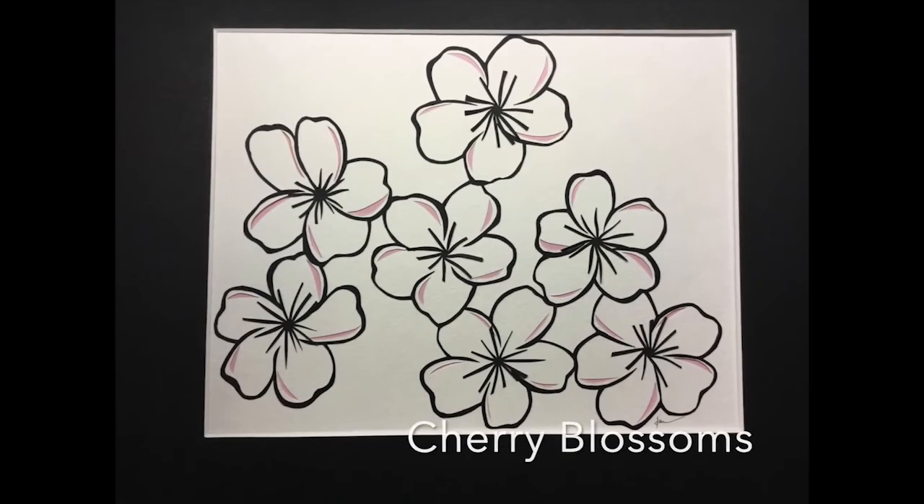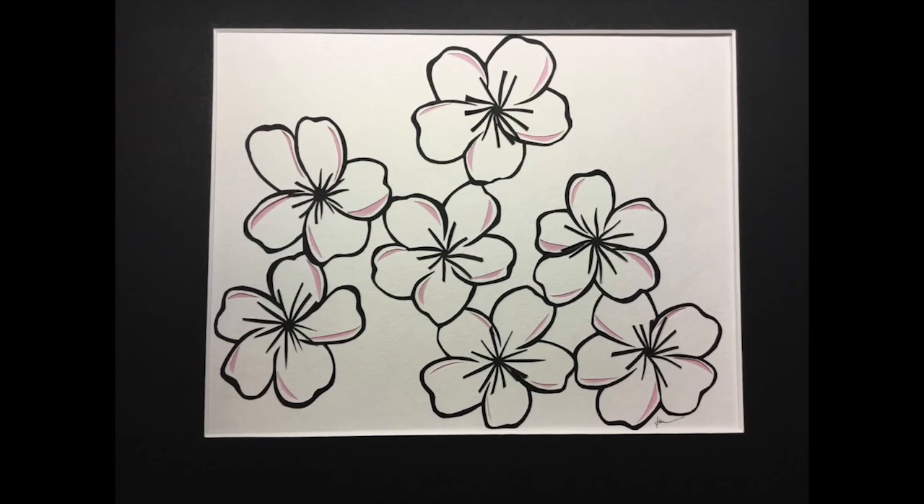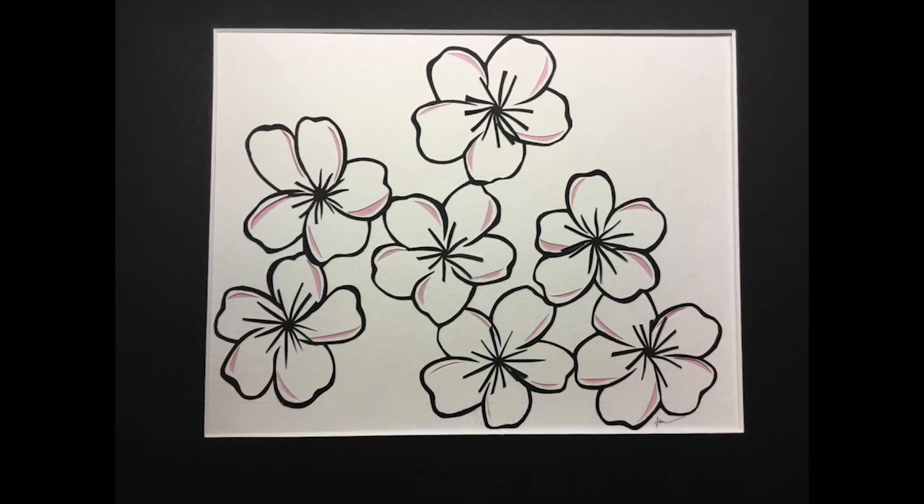My thanks to Dorothy Kataka, the Fort Wayne Cherry Blossom Festival, and the Allen County Public Library for making this virtual Cherry Blossom Festival possible. I'm Janice Furtner. Stay with us — there's more to come from the Fort Wayne Cherry Blossom Festival. Thanks for tuning in.